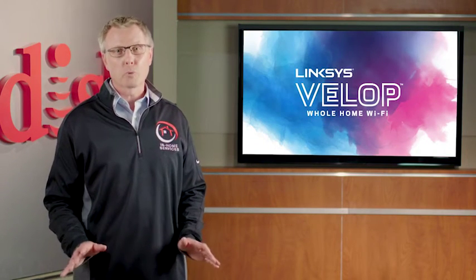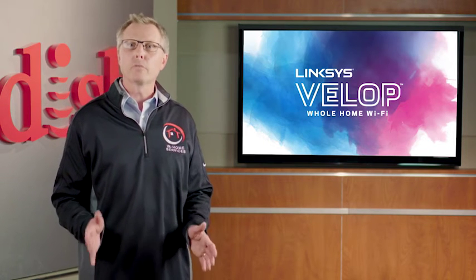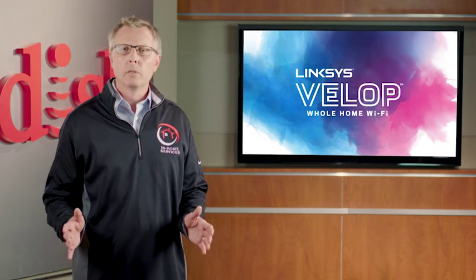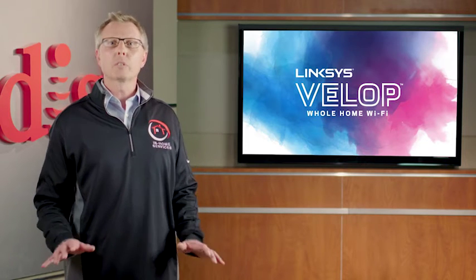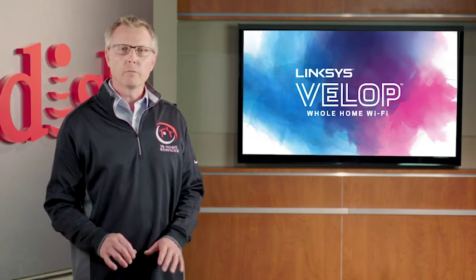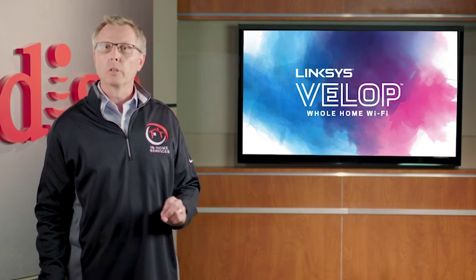Price is probably the biggest objection you're going to face when selling this product. Helping customers see how the VELOP will improve their daily lives is key to building value and overcoming the price objection. Emphasize that VELOP is the backbone of the connected home. The average household today has 10 to 20 smart devices connected to the internet — but what's the use of having a home full of smart devices without a network fast enough to support them? The VELOP system will remove dead spots and buffering while delivering full Wi-Fi bandwidth to every corner of the home, even to devices outside such as doorbells and cameras.